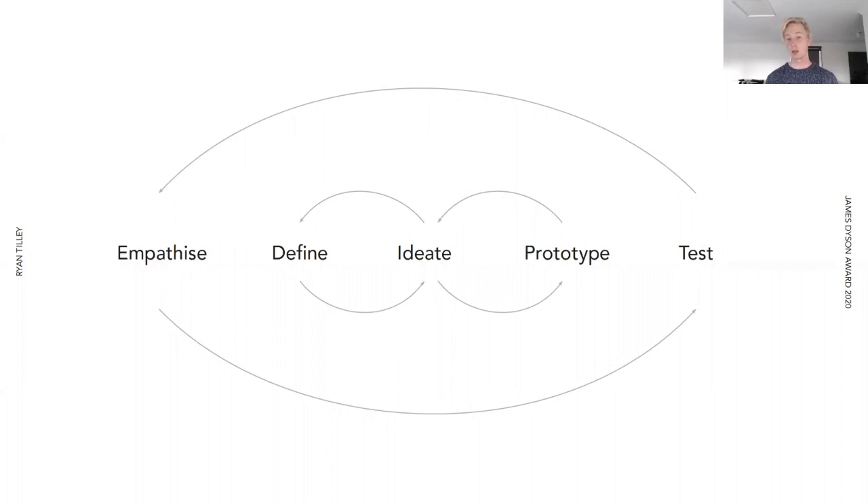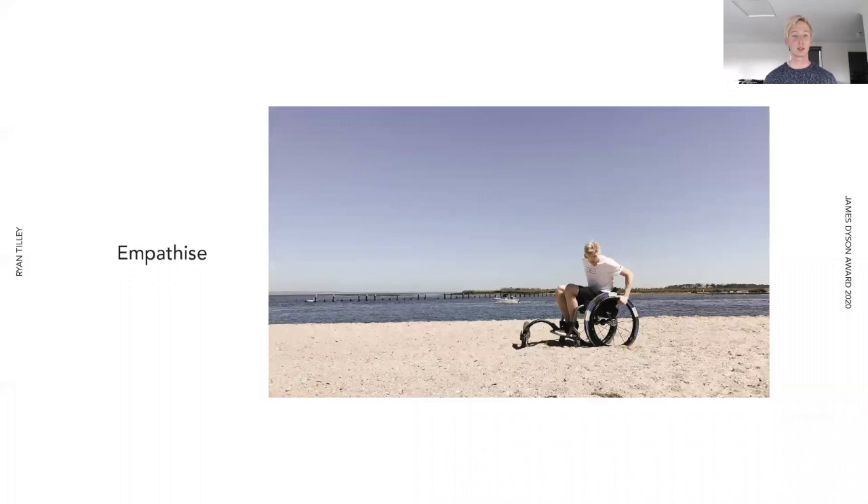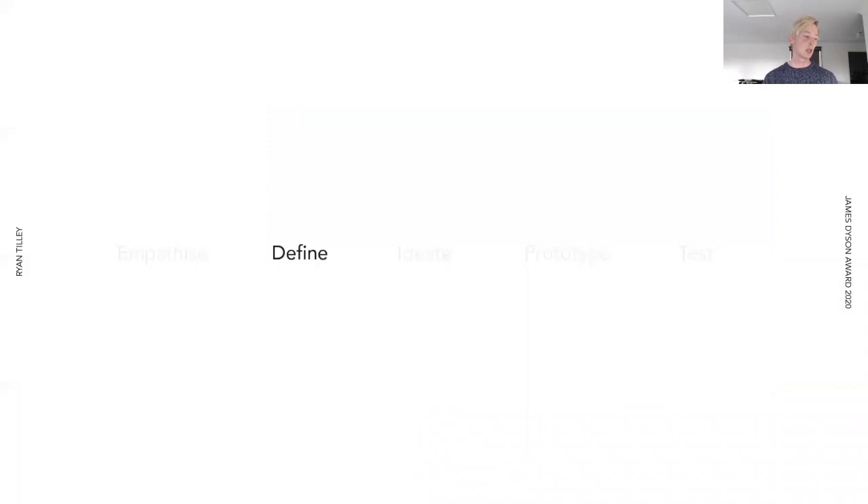For us, it was about understanding what those people felt — whether it was talking to other wheelchair users or being in the wheelchair myself to understand how it feels: the shoulder pain, the inability to access a sandy surface. From that, we were able to define why exactly a wheelchair gets stuck in the sand. We broke that down to: a wheelchair will get stuck in the sand because there's not enough surface area of the tyre, causing the wheel to sink. So we really set about finding a unique and portable way — portability was a key thing we found when speaking to wheelchair users.